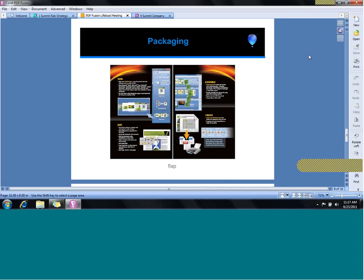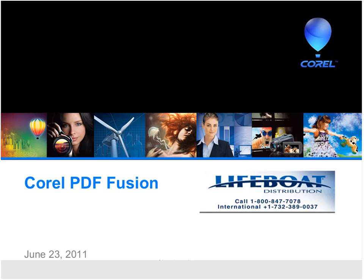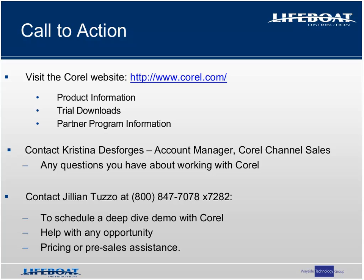Thank you very much, Cindy. To get further information on Corel PDF Fusion, visit corel.com, where you'll find a great page for PDF Fusion with additional information or a free trial download. We also encourage you to check information about Corel's partner program. Christina is also a great resource who can help answer questions about working with Corel and their partner program. Please contact your Lifeboat sales executive for help with product information, demos, trials, pricing, and pre-sales assistance.